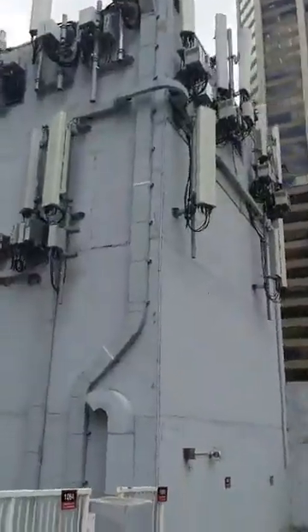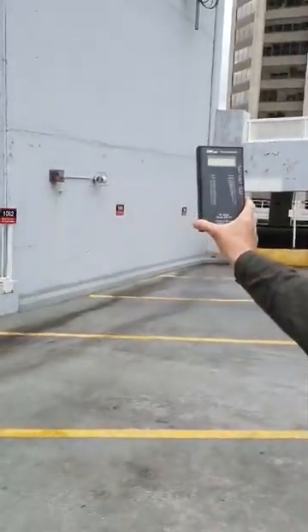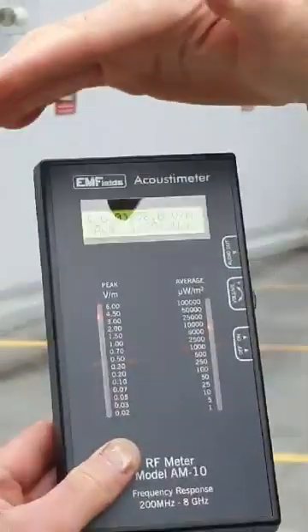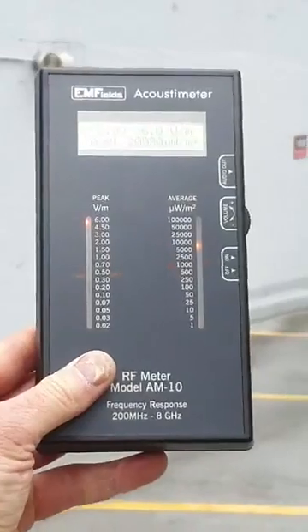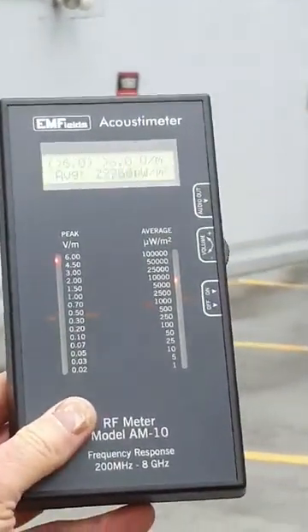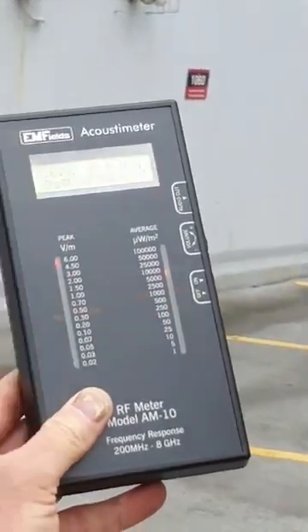Oh my god. This is going up to 27,000 — that's over the max for a public area close to a 5G tower. Look — 34,000. It actually went up to 34,000. 29,000. This thing is completely maxed out. This is worse than I imagined here. And 5G isn't even live.